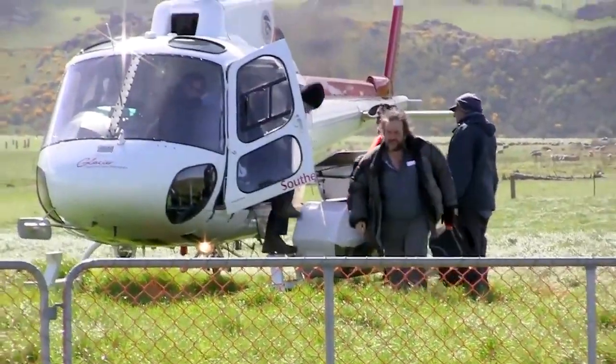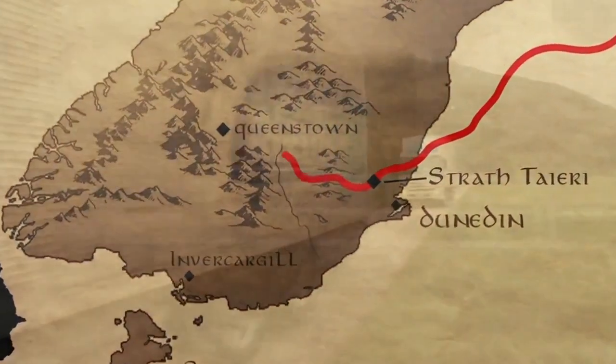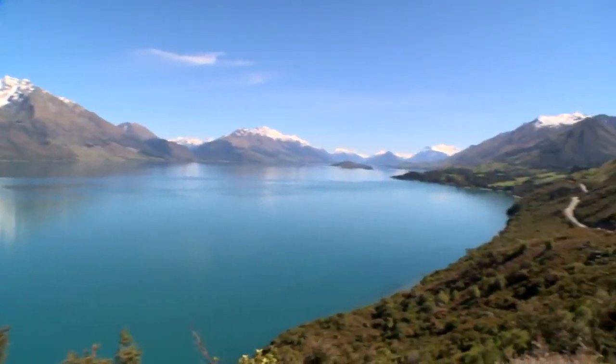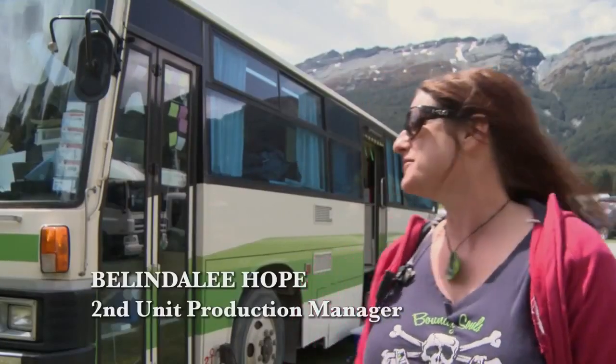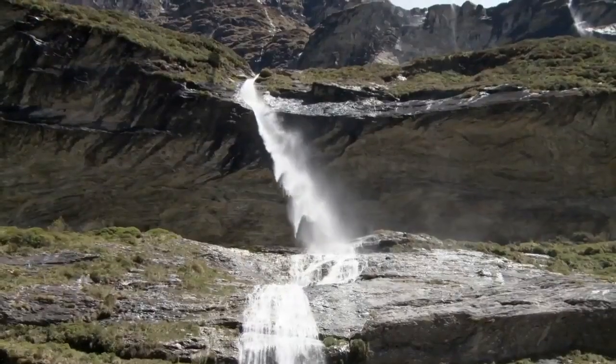So we're picking up at the end of our location shooting here at Strath Tairi and going to Queenstown. Here we are, beautiful Queenstown. We're just at the base of the Earnslaw Burn, which is the most spectacular shooting location I think we've been to yet.